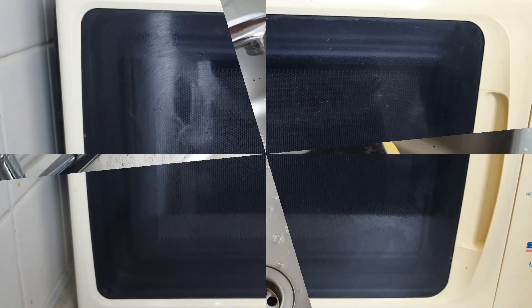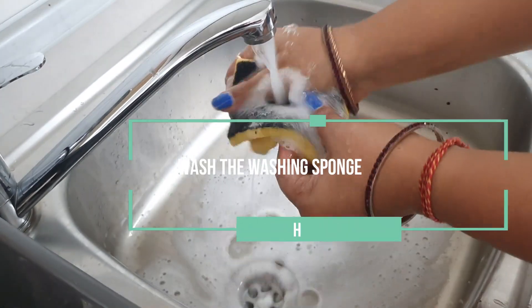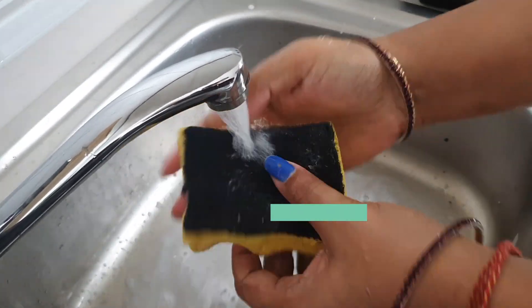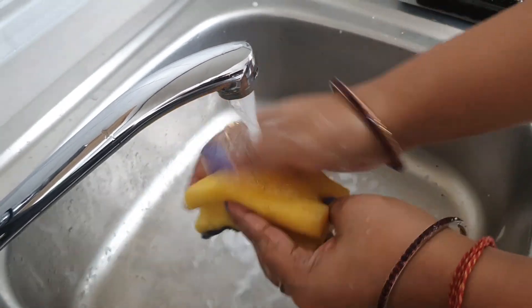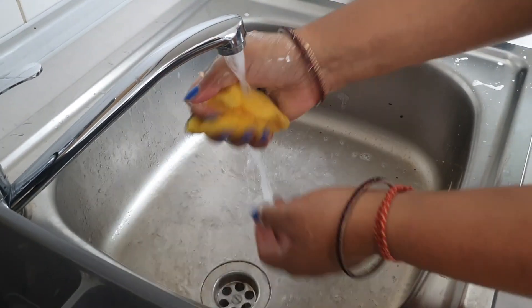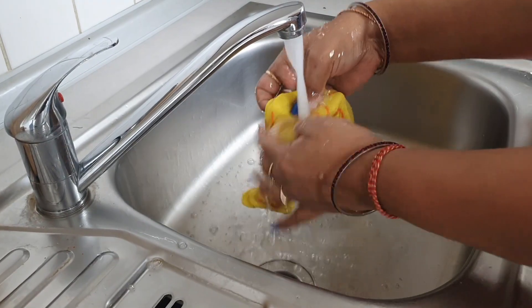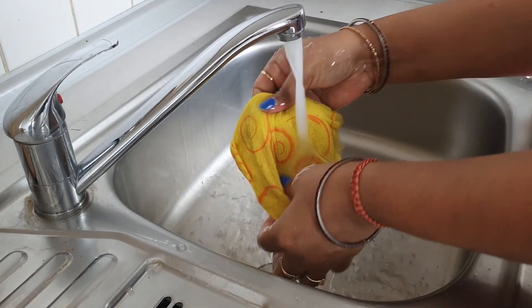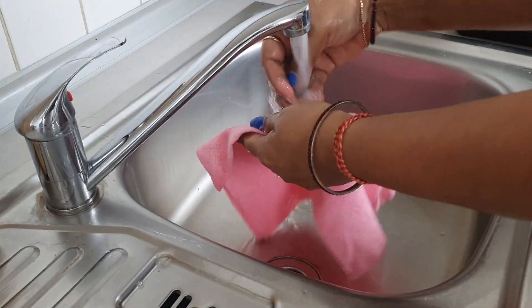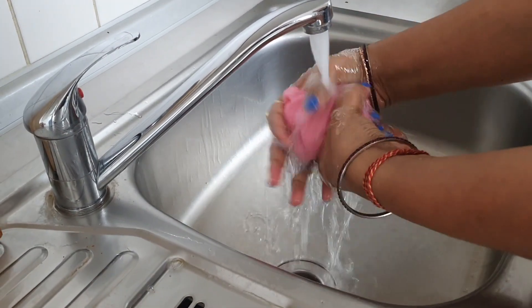Clean your sponge and kitchen cleaning cloths regularly. Dirty, damp cloths are the perfect place for bacteria to breed, so it's very important to wash kitchen cloths and sponges regularly and leave them to dry before using again. Ideally, try to keep different cloths for different jobs — for example, use one cloth to wipe worktops and another to wash dishes. This helps stop bacteria from spreading.